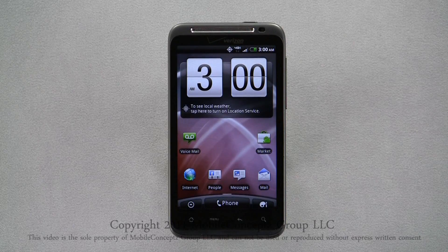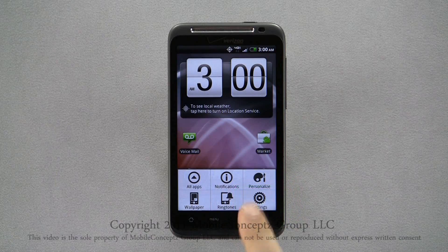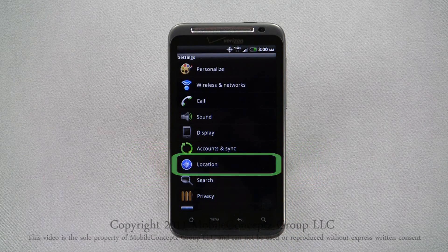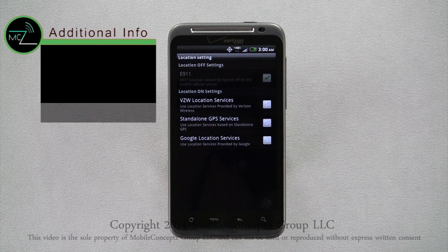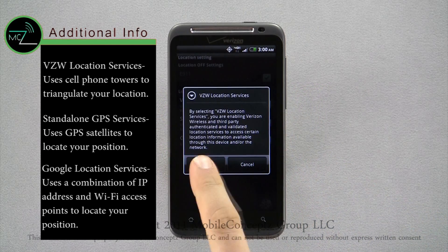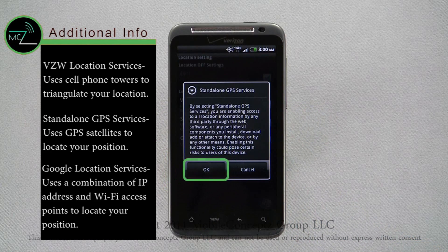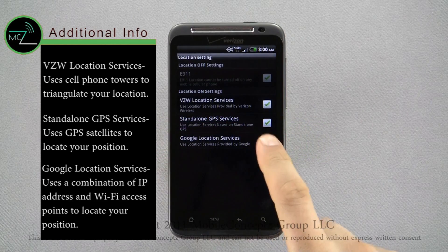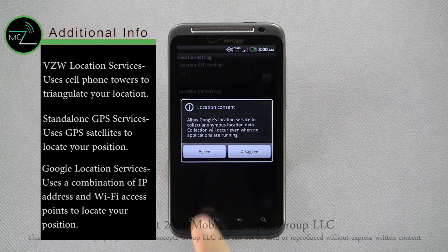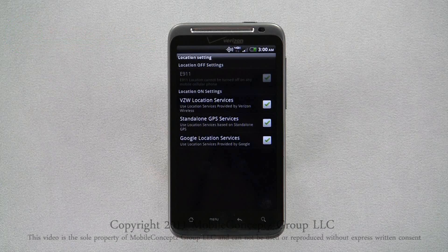The Thunderbolt comes with Google Maps and Google Navigation out of the box. To enable the GPS so Google Maps and Navigation are more accurate, open the settings menu and select location. Here, there are three location settings: VZW Location Services, Standalone GPS Services, and Google Location Services. When you activate any of the GPS services, you'll see a disclaimer for each. Activating all three services is not necessary, but it will give you a more accurate GPS signal.